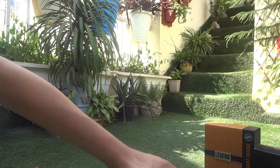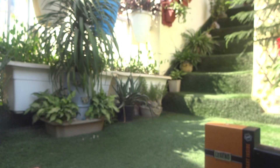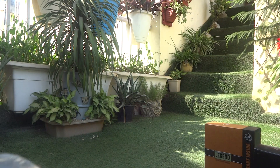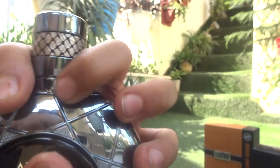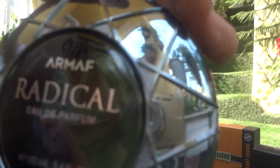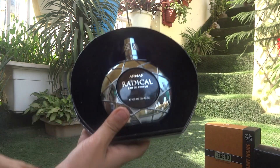Moving to the next one — this is my favorite one: the Armani Radical. You spray it from here. This is the Armani Radical EDP and it's a 100 ml perfume. You can see the box again.